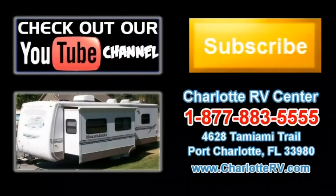Click here to visit our YouTube channel and see all of our video listings. Or click here to see all of our current travel trailer video listings. Don't forget to subscribe to our YouTube channel to keep up with all future listings. The perfect RV for you could show up tomorrow.